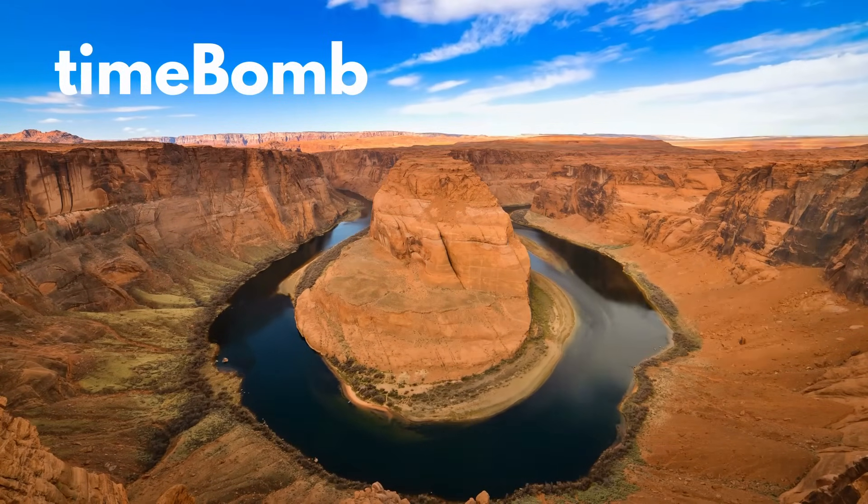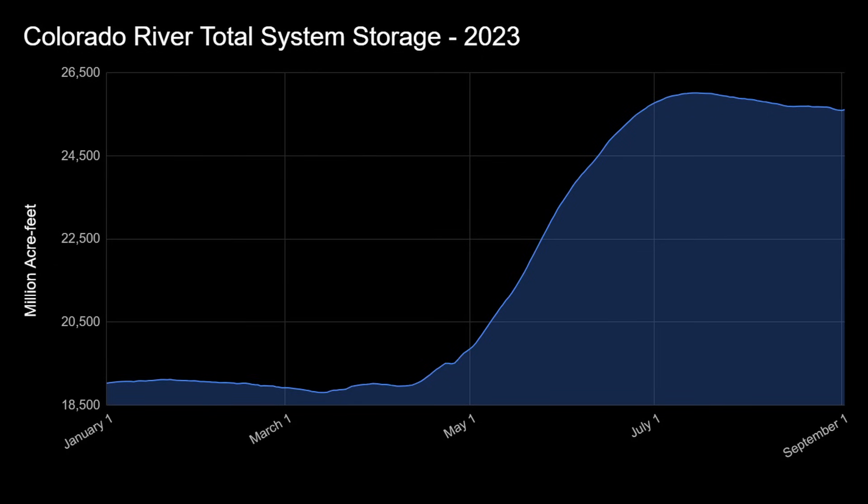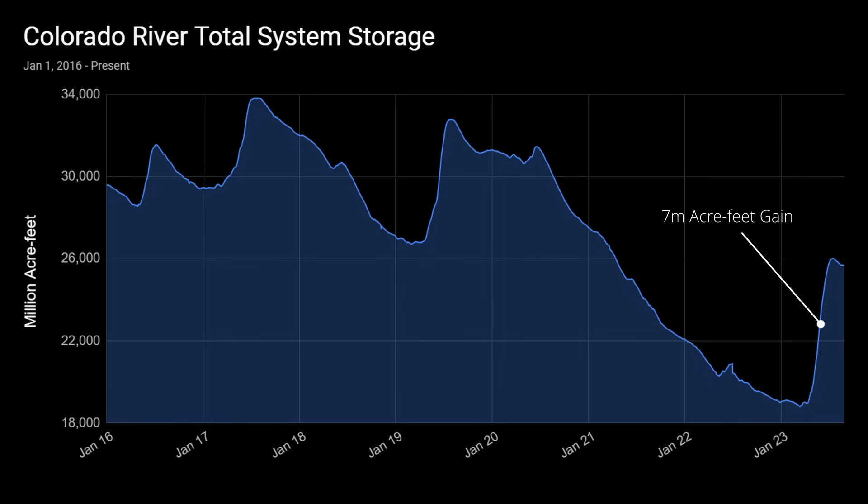So why not extend our focus out even more? Let's see how the entire Colorado River system is doing. This chart shows the capacity of all major reservoirs in the Colorado River system combined. Again, we have a similar tale: steep increases in May and June, a peak in July, followed by slight declines heading into the winter months. This increase represents a 7 million acre-feet gain in water capacity this year alone. Extending this chart back to 2016, this year's 7 million acre-feet gain is larger than 2017's 4 million acre-feet gain and the 6 million acre-feet gain in 2019. But sadly, there were no significant gains in 2018, 2021, and 2022.